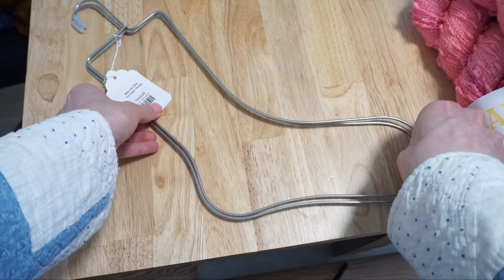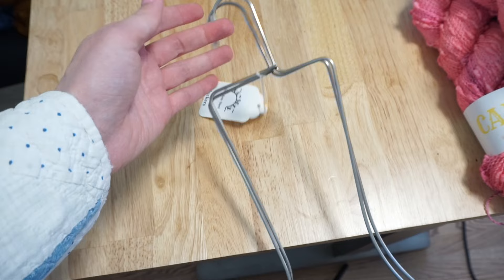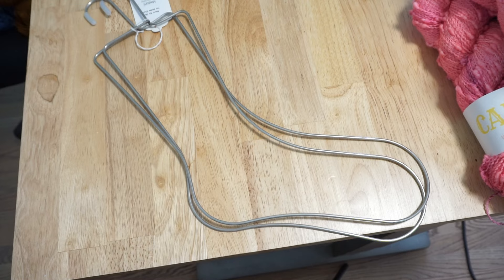I was really excited at this shop to pick up a pair of sock blockers — something I've never owned before but have always been on the lookout for, as I feel like they'll be very useful especially in my sock knitting videos.